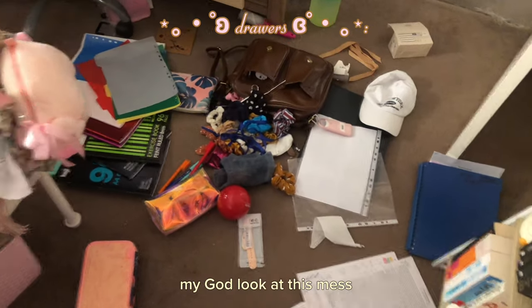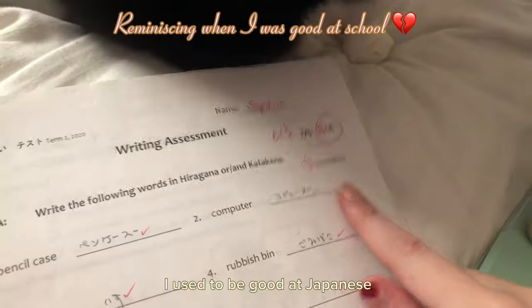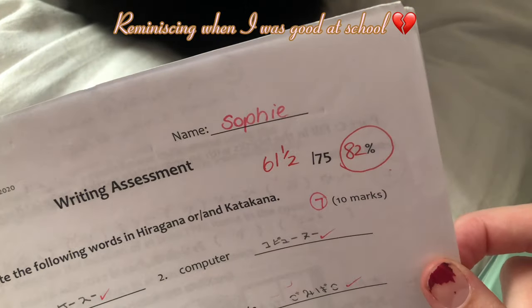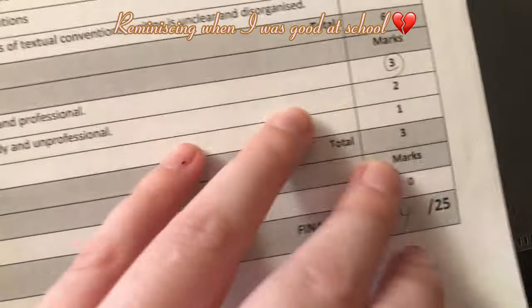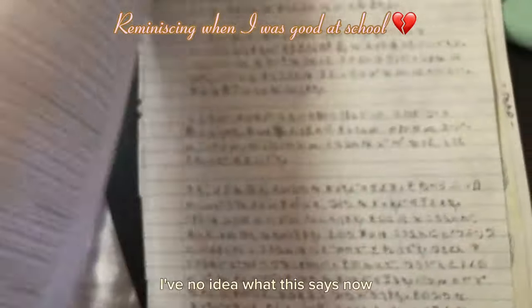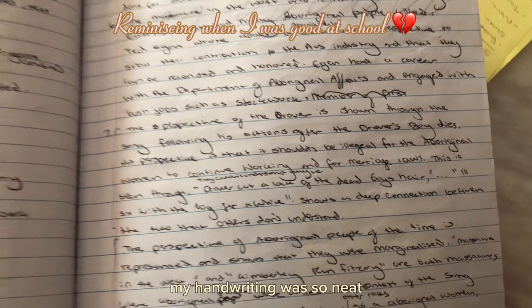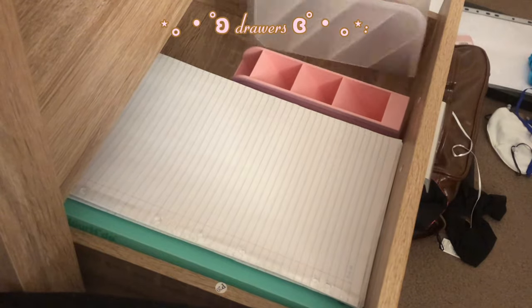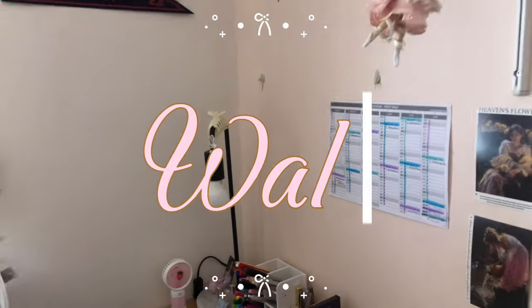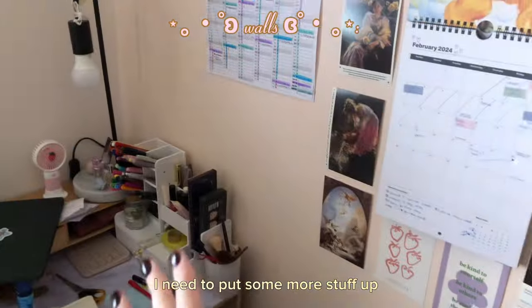Oh my god, look at this mess — that's all the stuff I'm getting rid of. So messy. I used to be good at Japanese. So sad. Look at that — I'm so smart. I have no idea what this says now. My handwriting was so neat. My walls — everything keeps falling down. I need to put some more stuff up, but I don't want it to be too crammed like my feature wall.